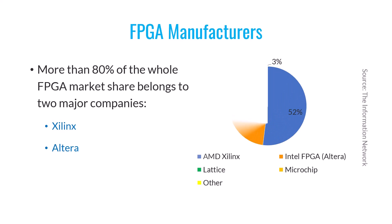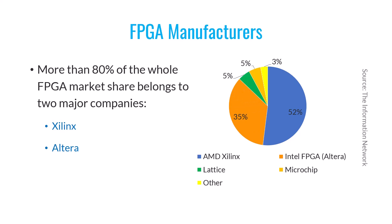According to statistics from 2020, around 52% of FPGAs were produced by Xilinx, while Intel accounted for 35%. The remaining market share, which is relatively small, is distributed among other FPGA manufacturers. That's why in most companies that work on digital projects using FPGAs, you'll find that they mostly use FPGAs from these two big companies.